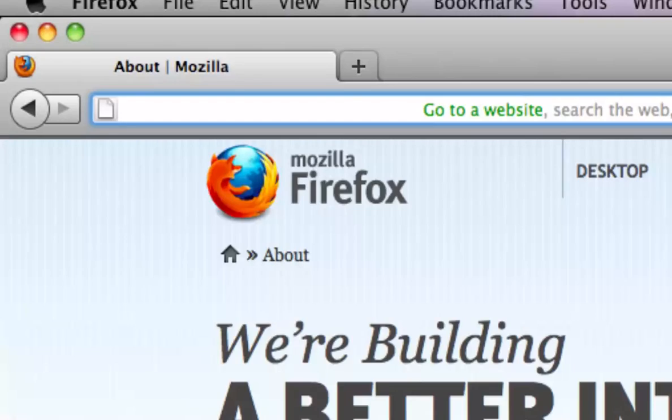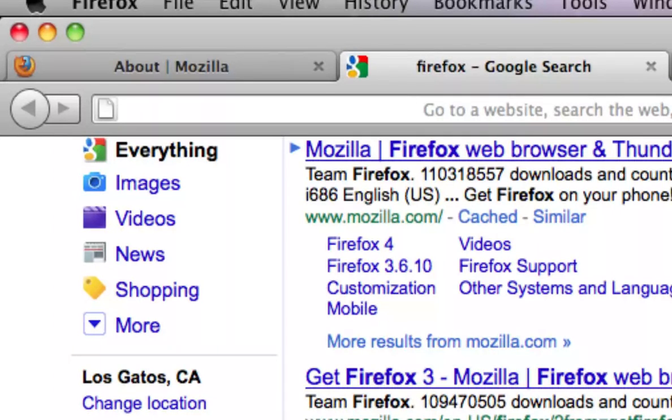When you do want to find pages from the rest of the internet, you can explicitly tell Firefox to search the web. You do this by first typing search into the location bar. Alternatively, instead of clicking on go to a website, you can save some typing by directly clicking search the web, and you're ready to search.